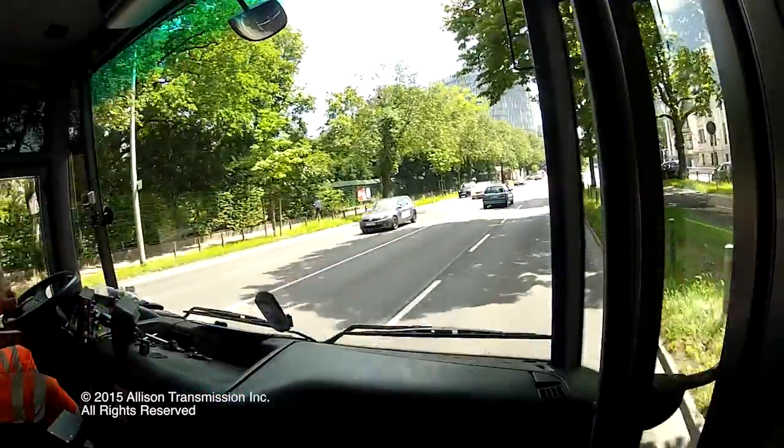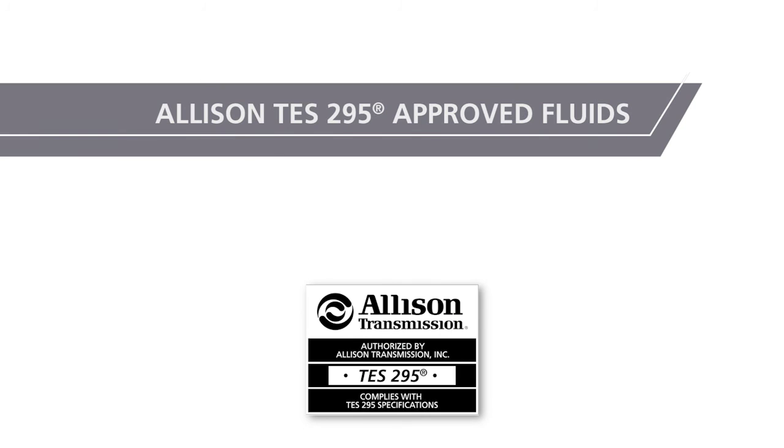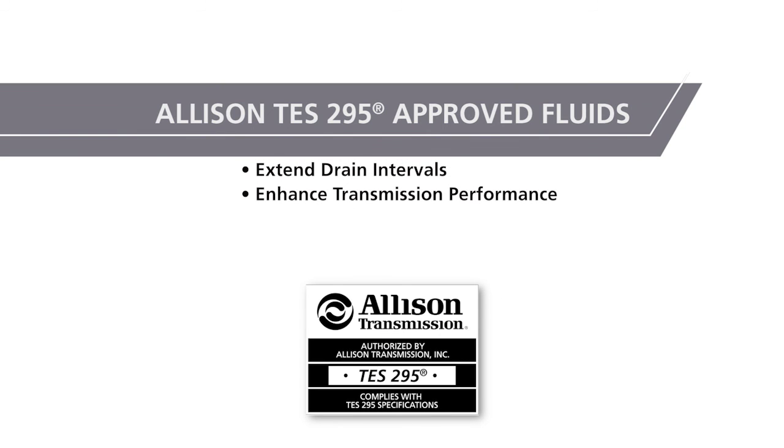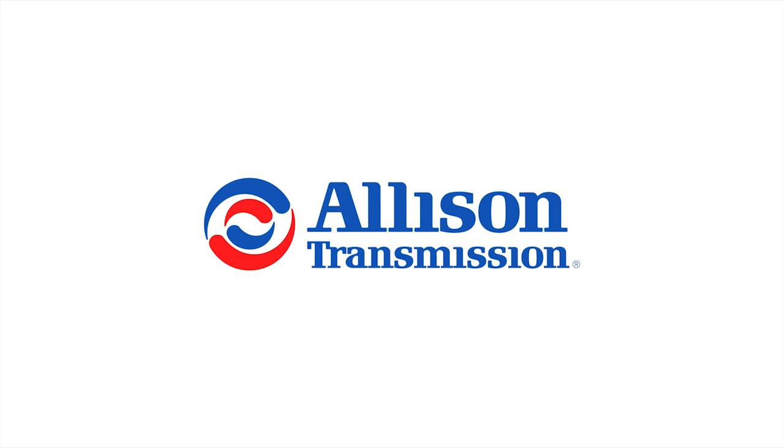So the next time you're weighing the benefits of transmission fluids, remember that Allison TES 295 approved fluids extend drain intervals, enhance transmission performance, lower operating costs, and provide optimal transmission protection. Allison Transmission — improving the way the world works.